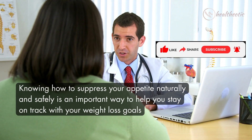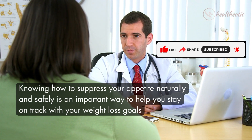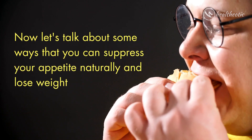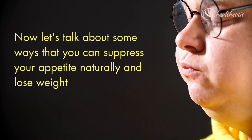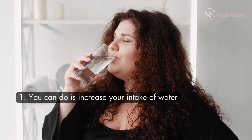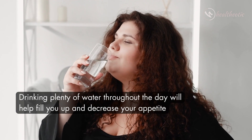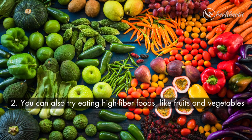Knowing how to suppress your appetite naturally and safely is an important way to help you stay on track with your weight loss goals. Now let's talk about some ways that you can suppress your appetite naturally and lose weight. The first thing you can do is to increase your intake of water. Drinking plenty of water throughout the day will help fill you up and decrease your appetite.